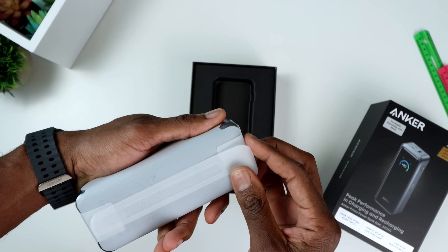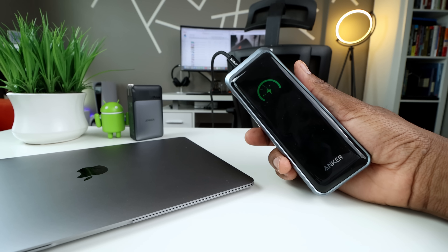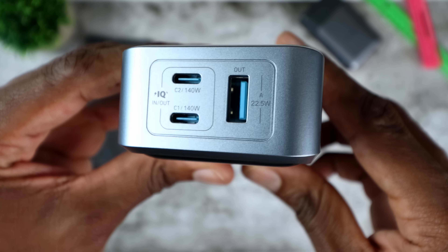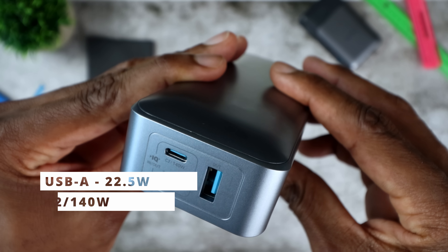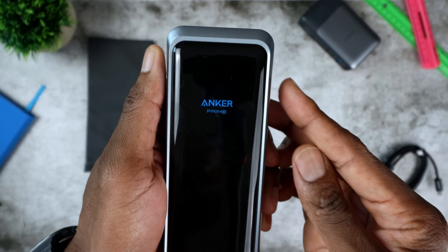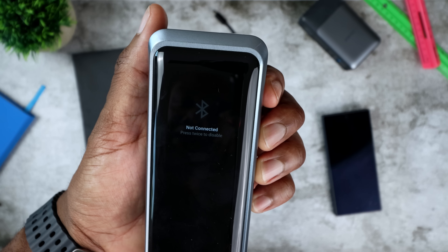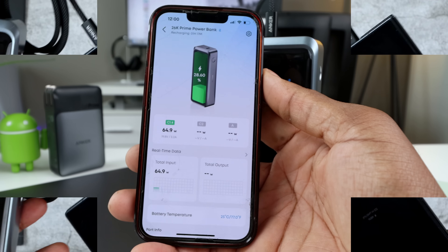The next one here is the industry-leading 300-watt multi-port fast-charging power bank, with enough power to charge two MacBook Pros and a phone simultaneously. It is faster than anything I've tested in this size. You get two 140-watt USB-C ports plus a USB-C-A. And the magic here is the display — you see everything: power in, power out, temperature, time left down to the minute. Just like the other one, you can manage this on the Anker app via Bluetooth.